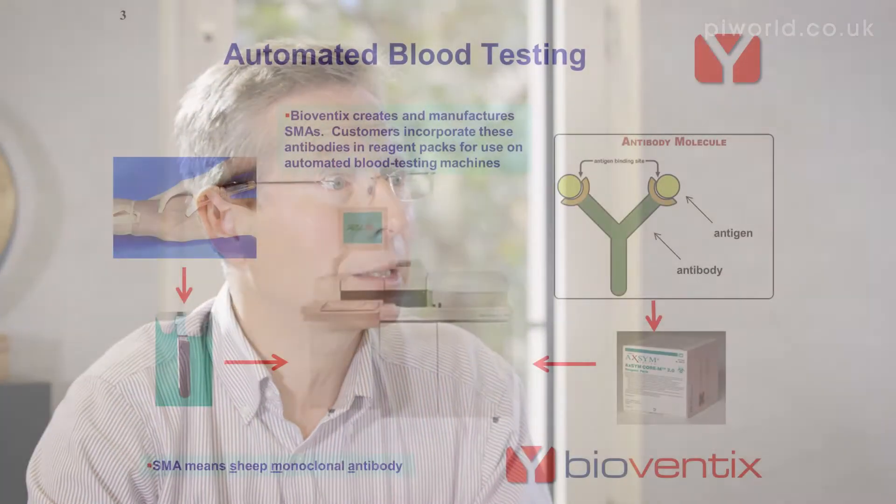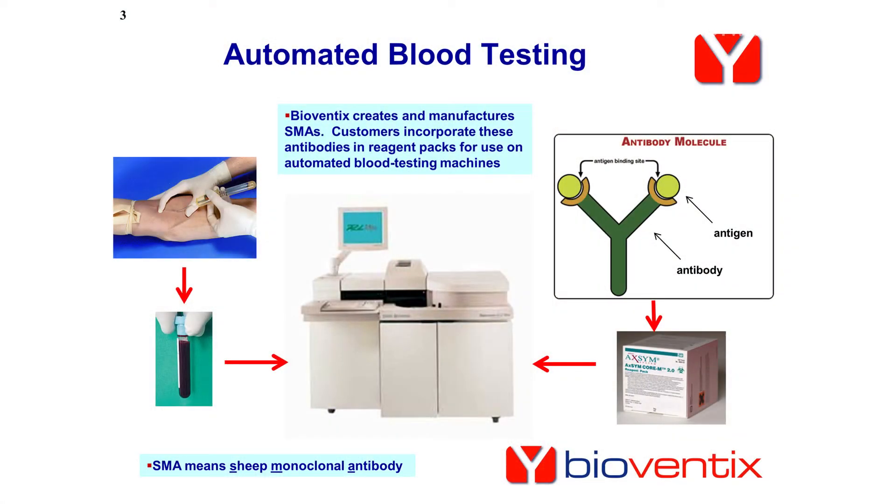We specialise in the creation and manufacturing of sheep antibodies. Our antibodies are derived from sheep but made in culture, mass produced for use on hospital blood testing machines.